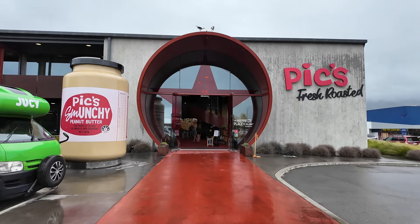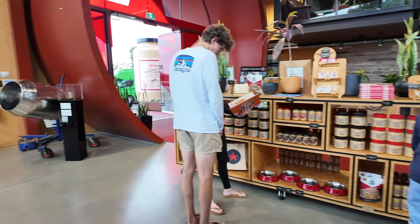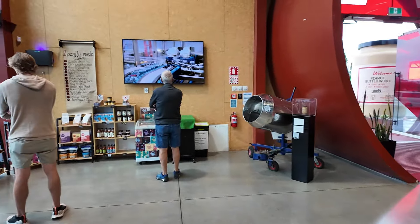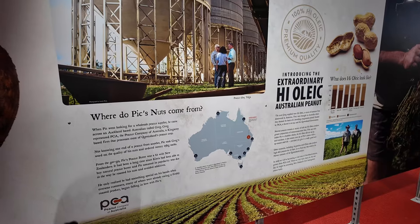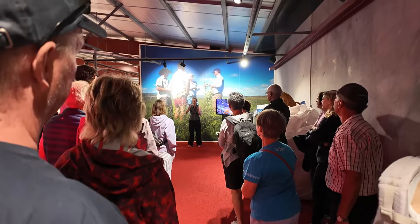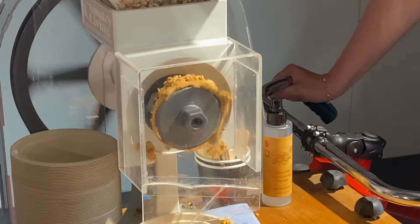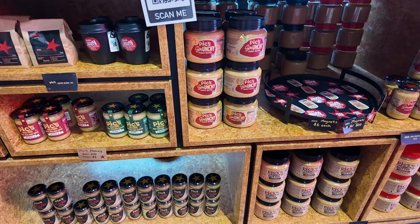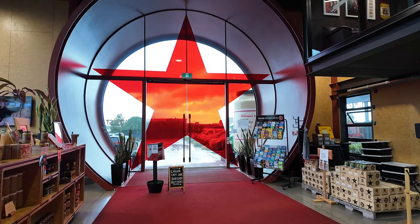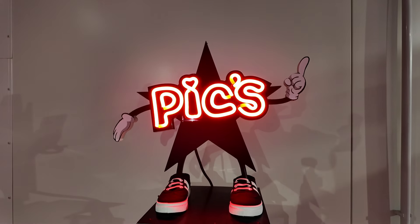Another free thing you can do is check out Pick's Peanut Butter. This is one of the most popular tourist spots in Nelson — a very famous New Zealand peanut butter maker. You can do the tour for free; just make sure you book in advance. You get to see their entire facility, read through the history of the company, make your own peanut butter, and try it at the end. There are also lots of cute things to buy as souvenirs. Note that Pick's is not open on the weekend, so you'll have to visit during the week during business hours.